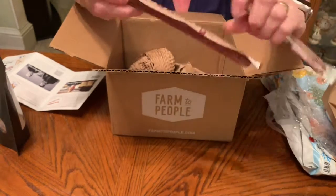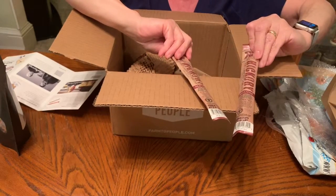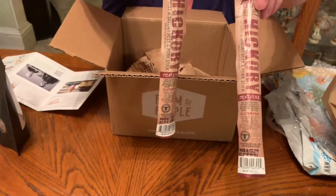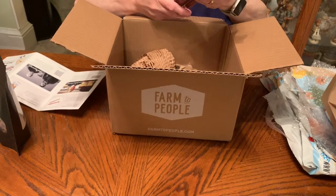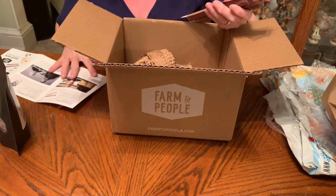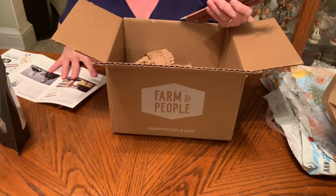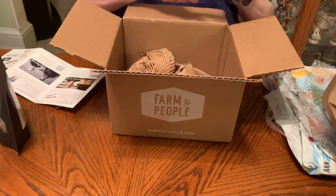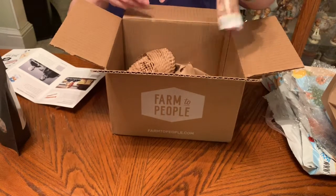Then we have some smoky and savory hickory beef and pork sticks made by The Righteous Felon. We get two of those. They're a nice one-ounce size each, comprised of 60% beef and 40% pork with hints of garlic, onion, pepper, and sea salt. Those are always nice to have as a quick snack if you're on the go.